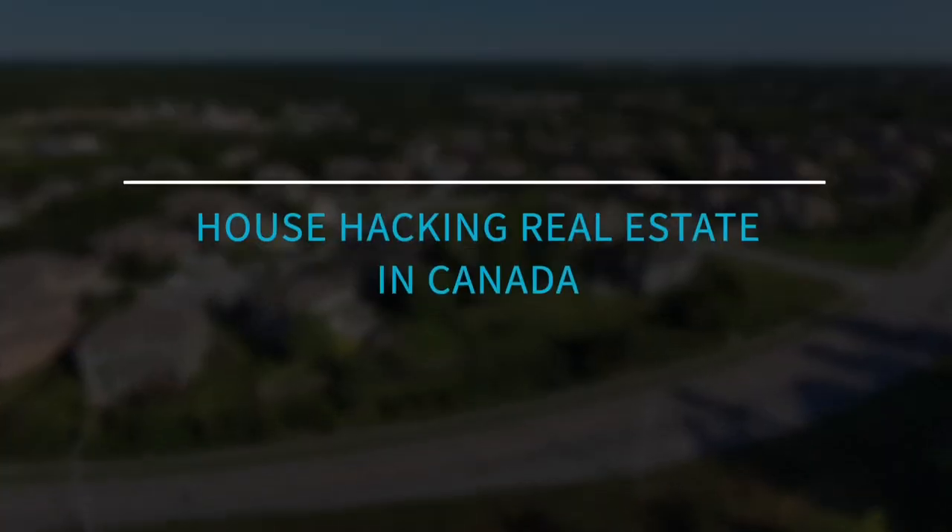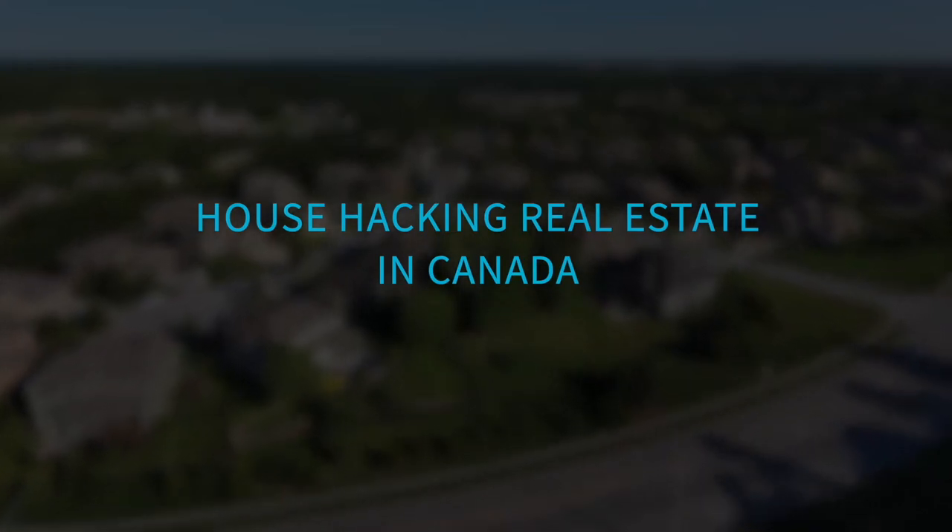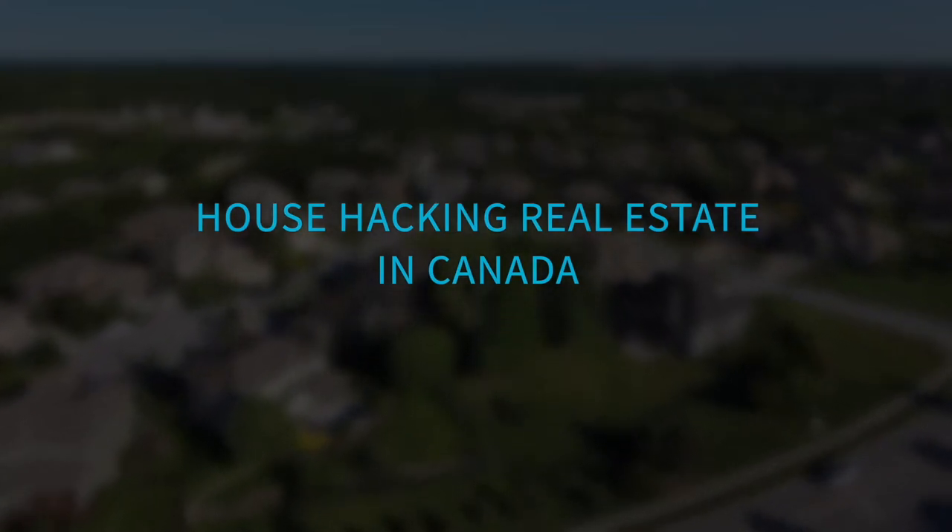What if I told you there was a way you could live for free, and in some cases even get paid to live in a property that you own? Sounds too good to be true? Well, it's not. In this video, I'll break down how house hacking works, the benefits and drawbacks of this strategy, and how you can get started. Stick around until the end where I'll share how you can house hack without actually owning any real estate.